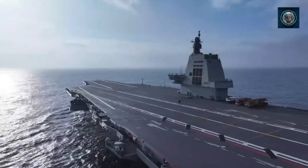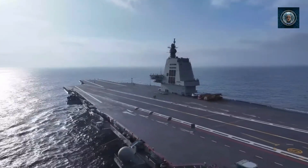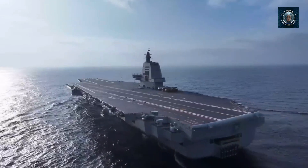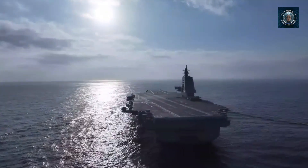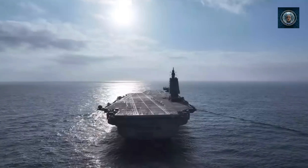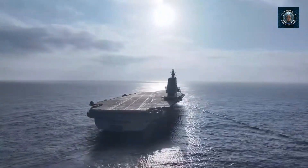Once operational, the Fujian will rank as the third largest aircraft carrier class in service globally, trailing only the 100,000-plus tonnage of the U.S. Navy's Nimitz and Ford-class carriers, and surpassing the next largest, the U.K.'s Queen Elizabeth class, which displaces around 70,000 tons. The Fujian's air wing will fall short of the U.S. Navy's 70 to 80 aircraft capacity, albeit by a relatively small margin.